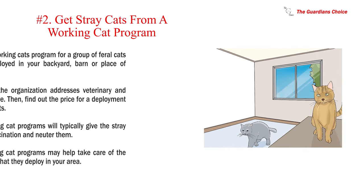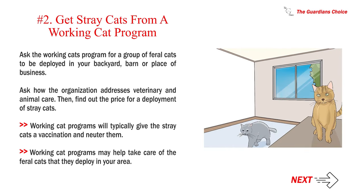Number 2: Get stray cats from a working cat program. Ask the working cats program for a group of feral cats to be deployed in your backyard, barn, or place of business. Ask how the organization addresses veterinary and animal care, then find out the price for a deployment of stray cats. Working cat programs will typically give the stray cats a vaccination and neuter them, and may help take care of the feral cats they deploy in your area.